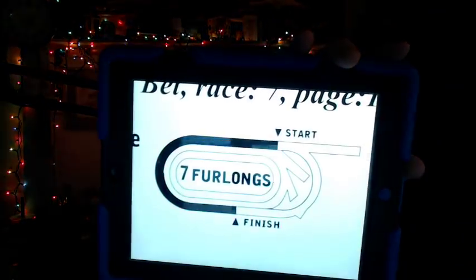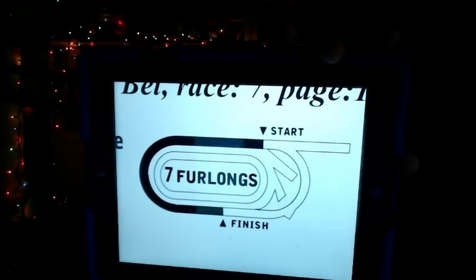Now let's get on to race number 7 from Belmont — the 11th running of the Belmont Sprint Championship, a Grade 2 race going for a purse of $350,000. This race is for 3-year-olds and upwards, with a field of 6 horses going 1,400 meters, or 7 furlongs, on the Belmont main track. My top selection is the number 6 horse, Favorable Outcome. I'm going to go 6-2-1-4 in the Superfecta, and 6-2 in the Pick 5.